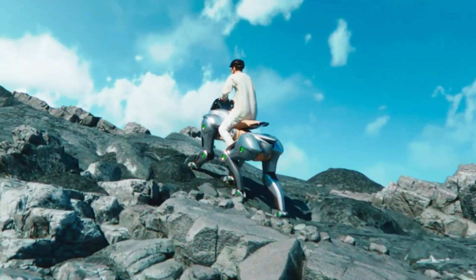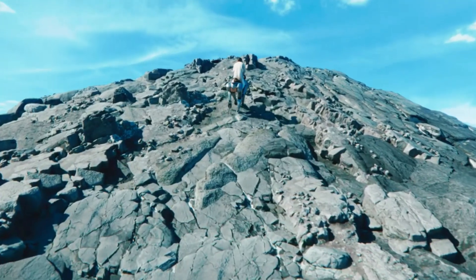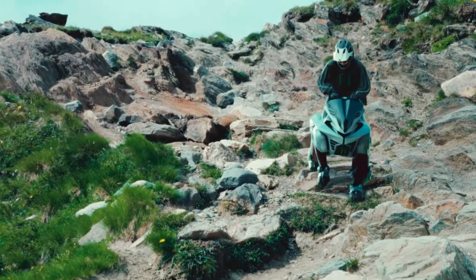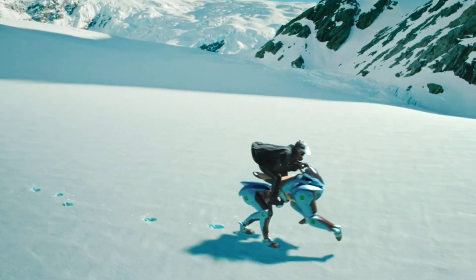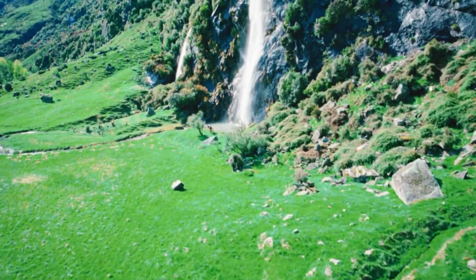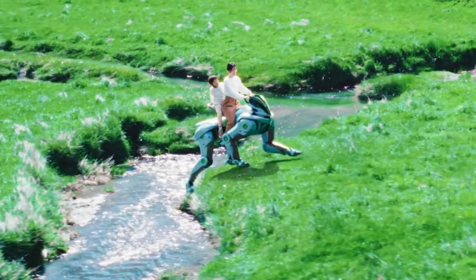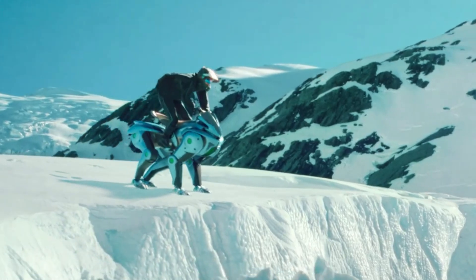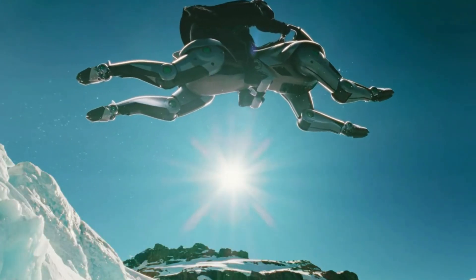Developed by Kawasaki Heavy Industries, Corleo showcases how robotics can merge with biomimicry to create machines that move and interact more naturally with humans. Designed for versatility and resilience, it opens new possibilities for human-robot collaboration in both rugged and urban environments. Corleo is not just a mechanical steed — it's a bold leap toward the future of smart, adaptive mobility.